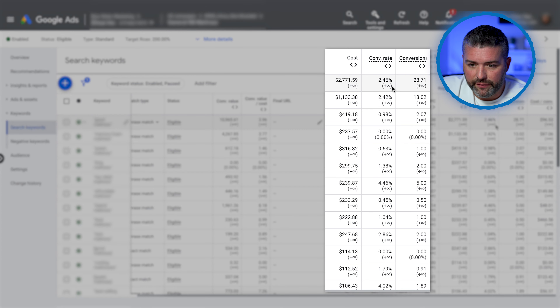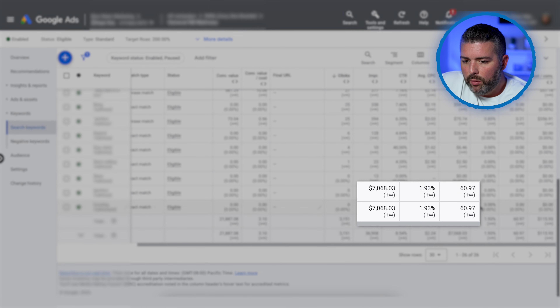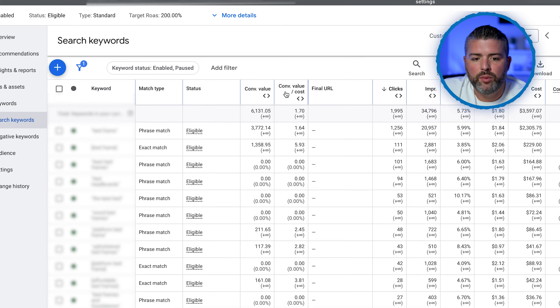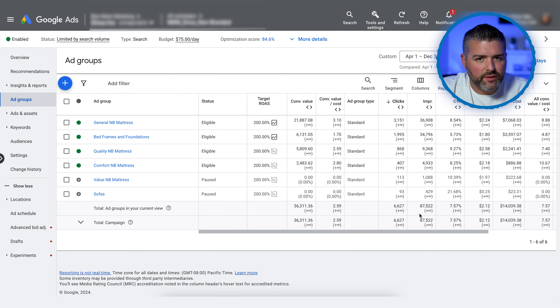We're seeing conversion rates of 2.46, 2.42, and 0.98 across different ad groups, giving us an overall 1.93, which is a little lower than I'd like — but that's why we're optimizing this year. Another ad group shows exact match and phrase match keywords with a conversion value divided by cost, which is ROAS. This one is a bit lower, but it's important to understand that upsells and cross-sells implemented from an email and SMS side help boost the lifetime value of customers at that 1.7 ROAS.